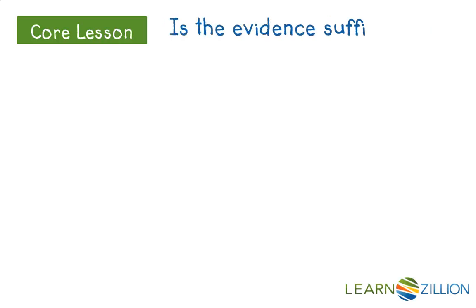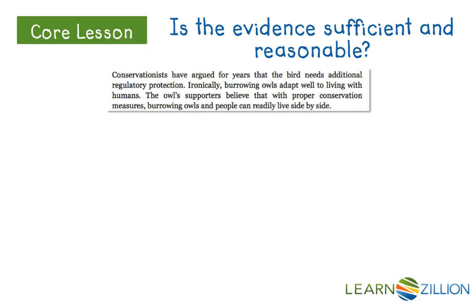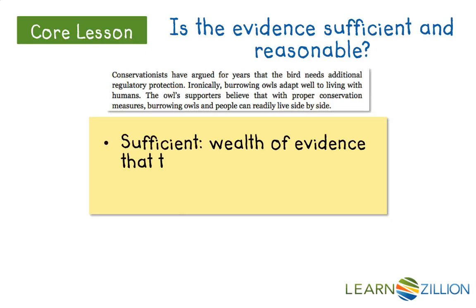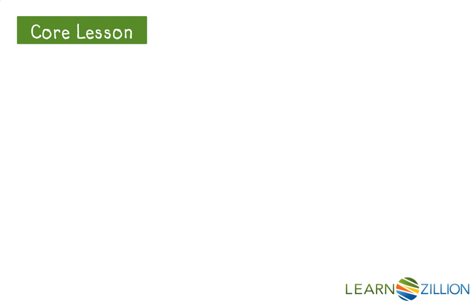So now I have to ask: is the evidence sufficient and reasonable? Conservationists have argued for years that the bird needs additional regulatory protection. Ironically, burrowing owls adapt well to living with humans, and with proper conservation measures, burrowing owls and people can readily live side by side. Is it sufficient? There's a wealth of evidence that the owl should be saved — a lot of facts about being endangered and simply that we can. Reasonable? He argues for human-friendly solutions — owls and humans living side by side — which makes his argument both sufficient and reasonable.